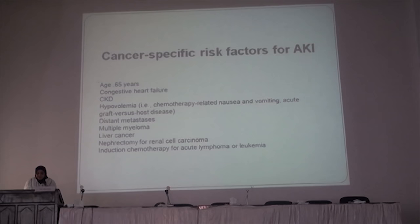There are cancer-specific risk factors for acute kidney injury. These include older age, congestive heart failure, pre-existing chronic kidney disease, and hypovolemia caused by chemotherapy.